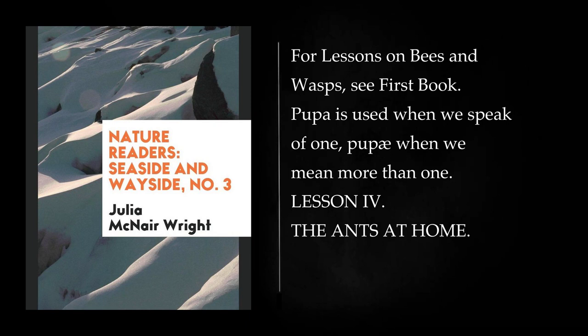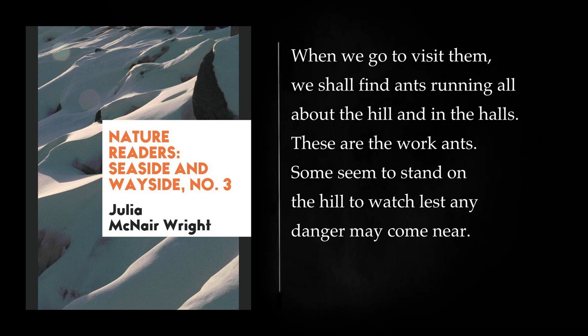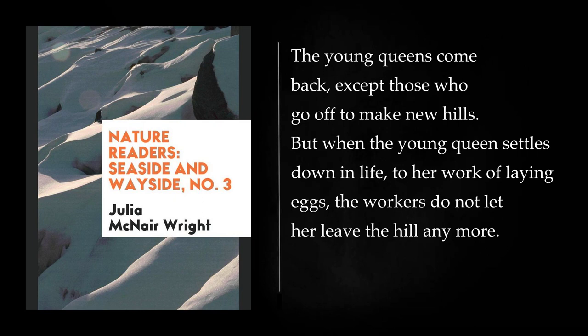Lesson 4: The Ants at Home. We have taken a look at the ants and have seen how the hill is made. Let us now see how the ants live in their hill home. When we go to visit them, we shall find ants running all about the hill and in the halls. These are the work ants. Some seem to stand on the hill to watch lest any danger may come near. When the drone ants and the queens are young, the work ants let them go out and fly. The drones do not often come back; they get lost or die. The young queens come back, except those who go off to make new hills. But when the young queen settles down to her work of laying eggs, the workers do not let her leave the hill anymore.